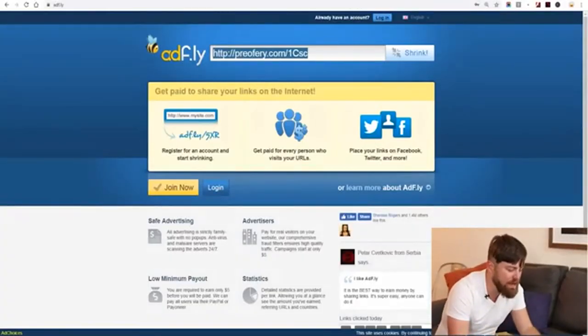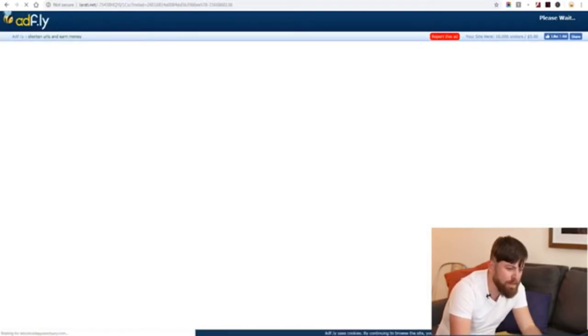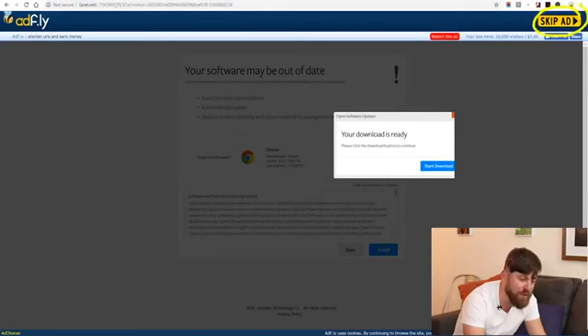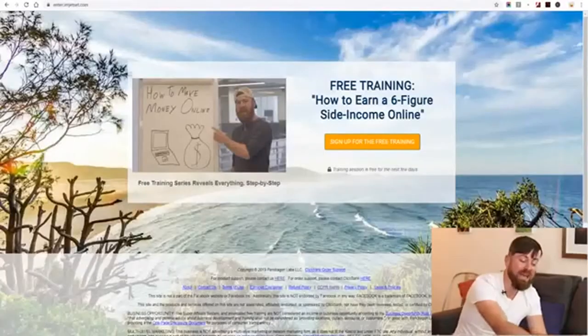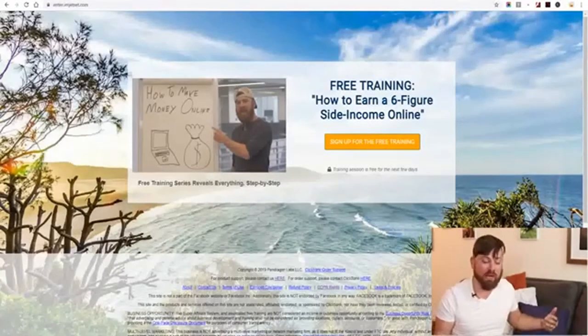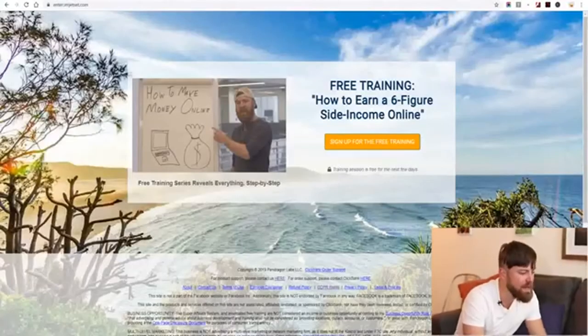The first way you get paid is from Adfly. Adfly will pay you every time somebody clicks your link. You can see it says your site gets 10,000 visitors for $5, so you're getting paid something like a penny every time somebody clicks. You get money no matter what, just from people clicking. And then when people move past your ad and watch the training and purchase the program, you get paid again — this time from ClickBank.